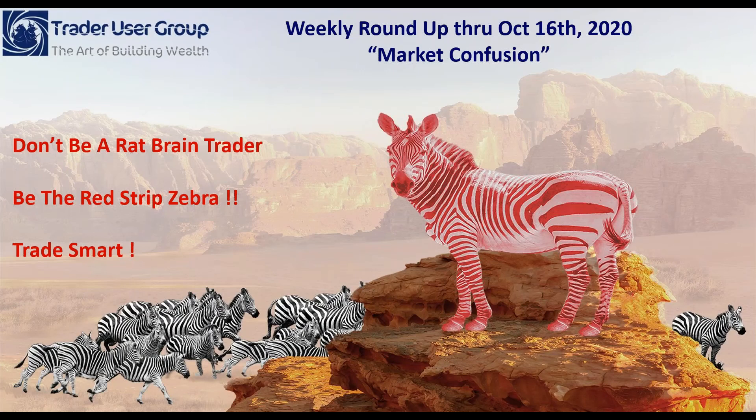Hey everybody, welcome to this free edition of our Trader User Group weekly roundup. This is the trading week ending October 16, 2020. I'm Preston Brent. Thanks for tuning in. Remember, don't be a rat-brain trader. You want to be the red-striped zebra in this week's theme: market confusion.